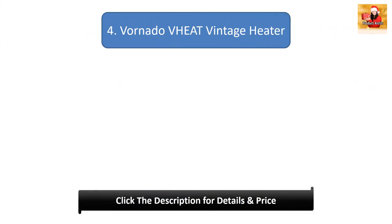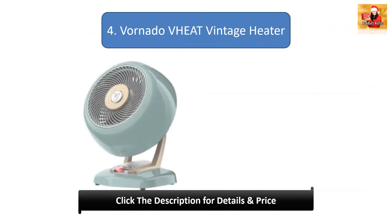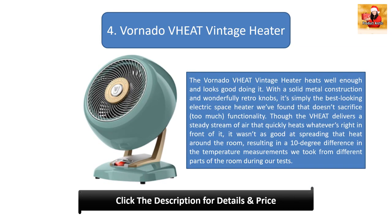Number 4: Vornadovit Vintage Heater. The Vornadovit Vintage Heater heats well enough and looks good doing it. With solid metal construction and wonderfully retro knobs, it's the best-looking electric space heater we've found that doesn't sacrifice too much functionality. Though it delivers a steady stream of air that quickly heats whatever's right in front of it, it wasn't as good at spreading heat around the room, resulting in a 10-degree difference in temperature measurements taken from different parts of the room during our tests.